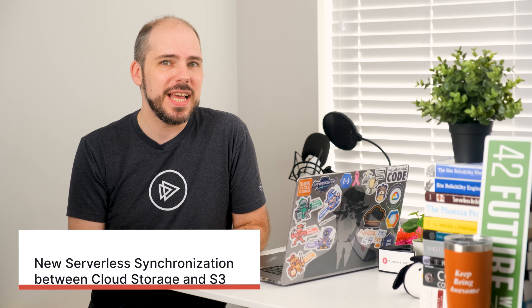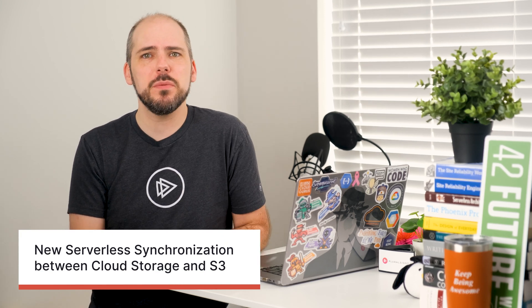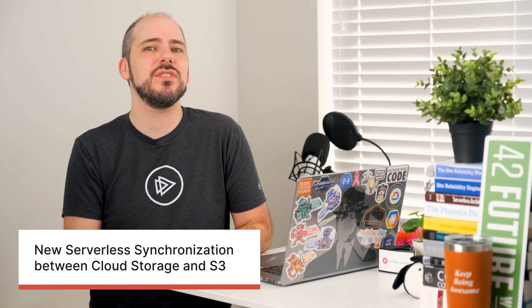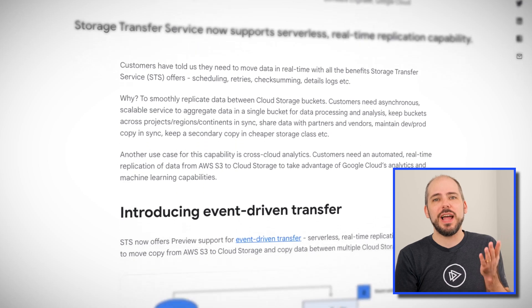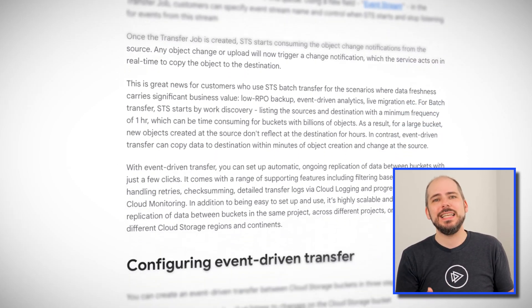Google's second announcement around S3 is that the Storage Transfer Service, STS, now supports serverless synchronization between Cloud Storage buckets and S3 buckets. They call this event-driven transfer — a serverless real-time replication capability. This also supports synchronization between multiple Cloud Storage buckets as well, so you could keep multiple different environments in sync or make sure that you have the same data across multiple regions. I particularly love how this opens things up so that your S3-based data in AWS can be automatically brought into GCP so that you can use all of Google's awesome data processing capabilities, including analytics and machine learning. Under the hood, this uses PubSub on the Google side, or on the AWS side the Simple Queue Service, SQS. The Storage Transfer Service subscribes to these queues and takes care of making sure that the data changes are replicated as soon as possible.